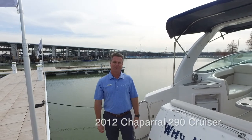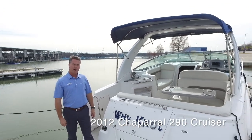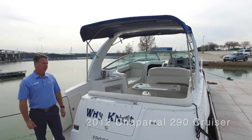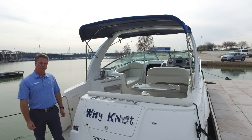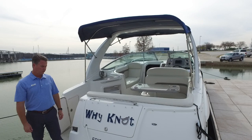Hey there, Robert Moody with MarineMax at the Dallas Yacht Center on Lake Louisville. Today I want to show you a 2012 Chaparral 290 Signature Cruiser. Just got this boat in on trade — it's a one-owner freshwater boat that's been here at Lake Louisville its whole life. Let's do a quick walk-through.